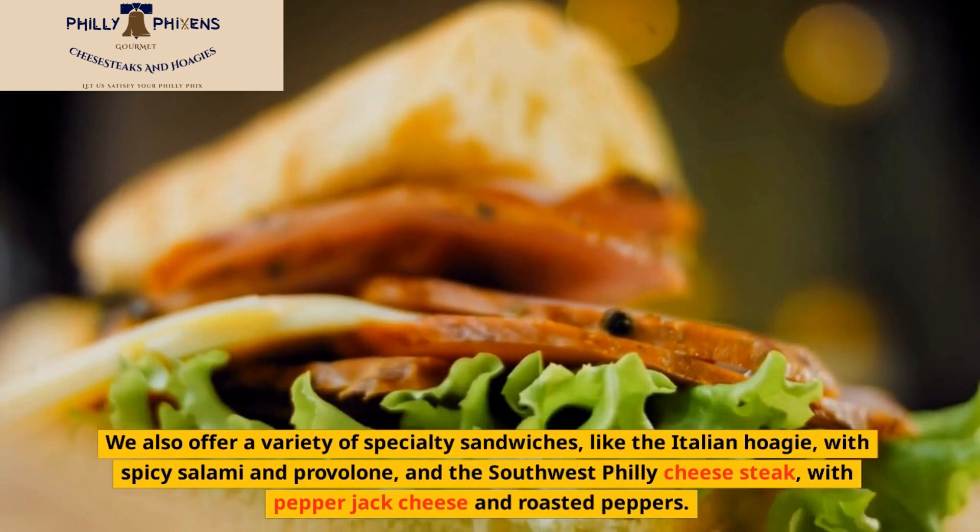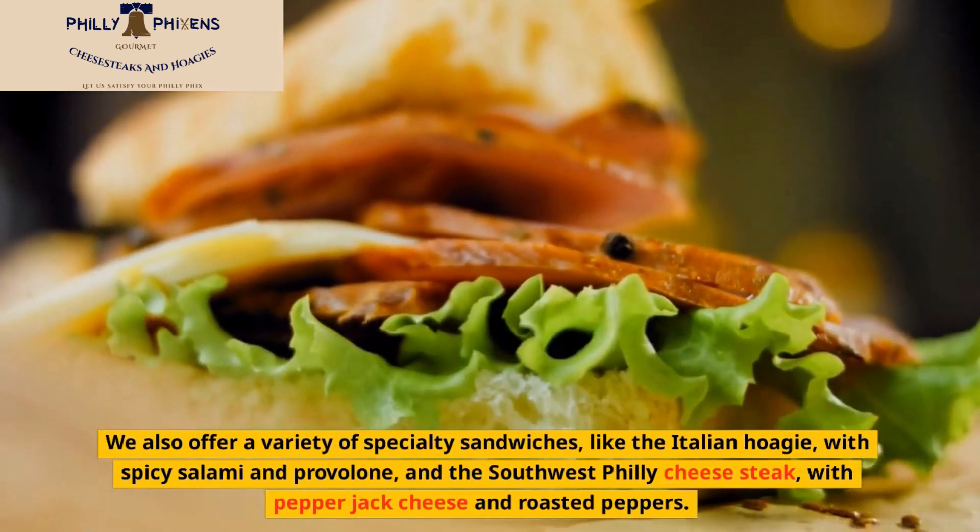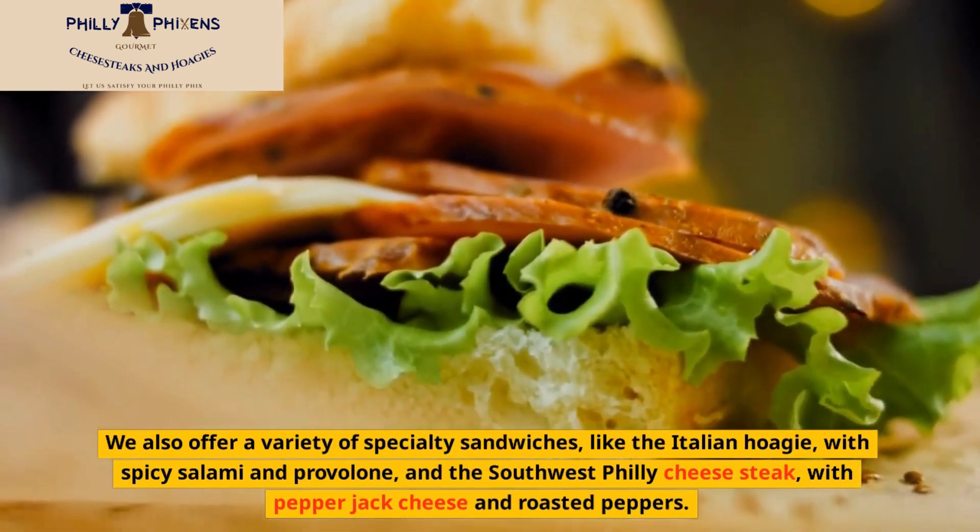Specialty options include the Italian hoagie with spicy salami and provolone, and the Southwest Philly Cheese Steak with pepper jack cheese and roasted peppers.